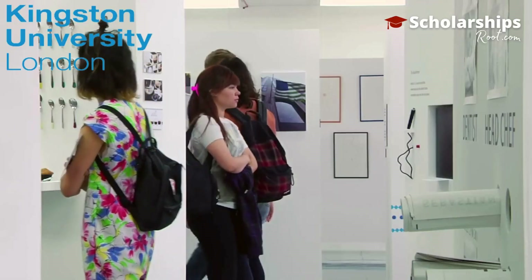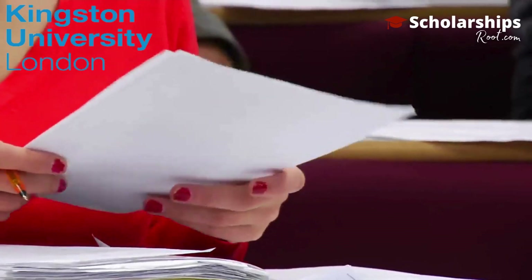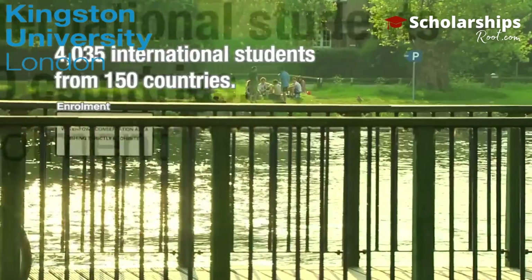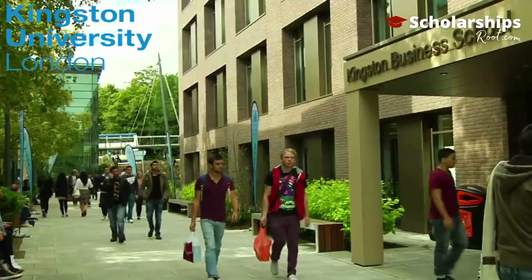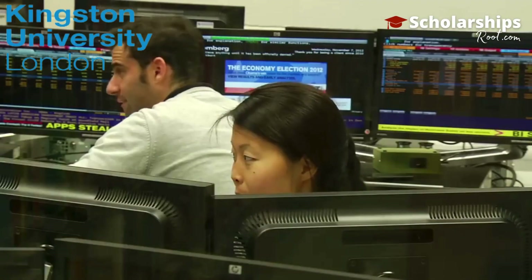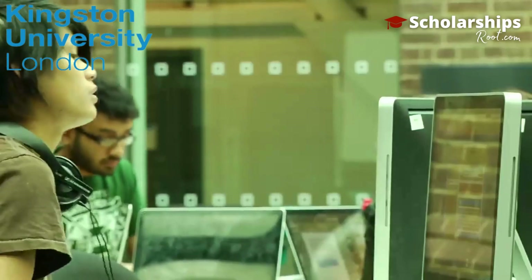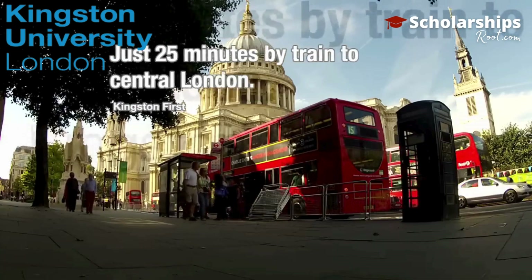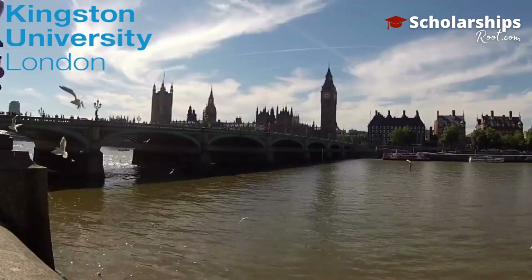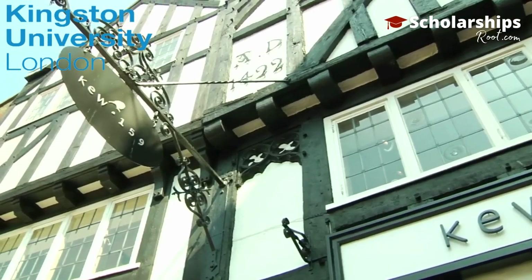Now let's tell you the interesting facts about Kingston University London. Kingston University London is a prestigious public research university located in southwest London, England, within the Royal Borough of Kingston-upon-Thames. Its history dates back to 1899 with the establishment of the Kingston Technical Institute. It later became known as Kingston Polytechnic and achieved university status in 1992. Kingston University has a total student population of 16,820.